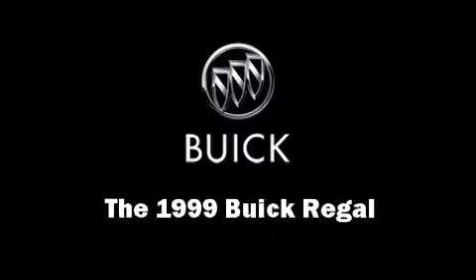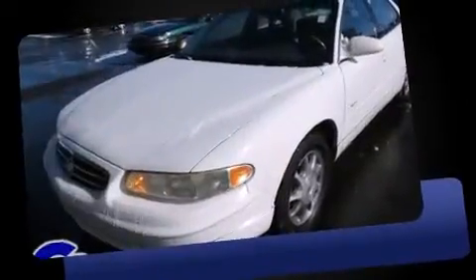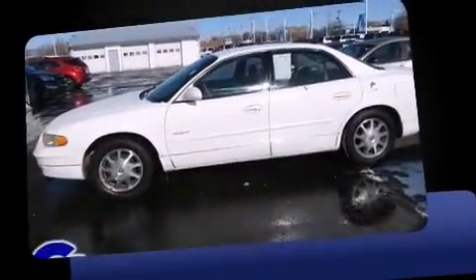The 1999 Buick Regal. This four-door, five-passenger sedan provides exceptional value. A 3.8-liter V6 engine pairs with a sophisticated four-speed automatic transmission, providing a smooth and predictable driving experience.